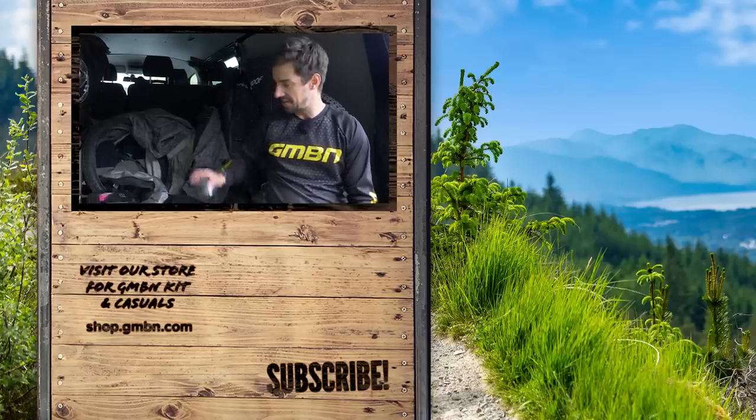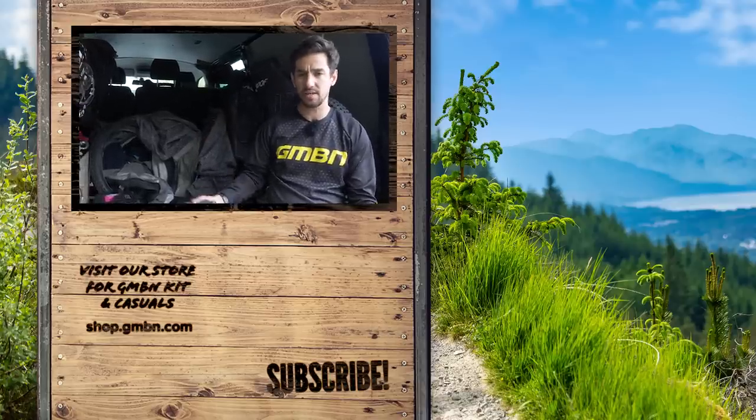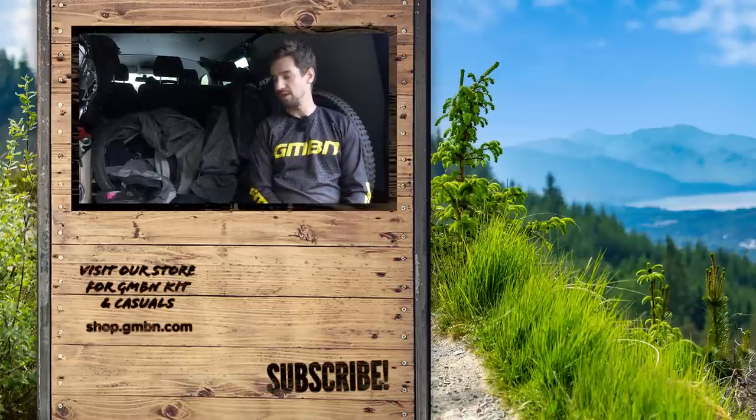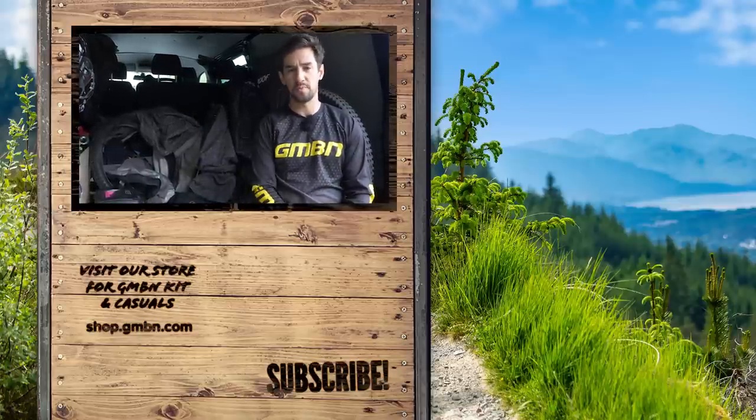There are a few things I like to take with me. Am I missing anything? Anything you think I should stick in the van, let me know in the comments down below, and tell me how you like to prepare for rides.